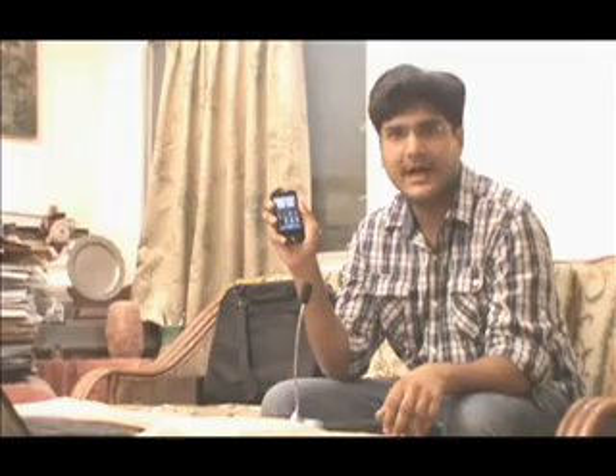Hi, I am Anmol Anand. I will be demonstrating to you an application named Pocket SMS that I have developed as part of my summer internship program. I have this HTC Wildfire phone on which I have already downloaded the app.